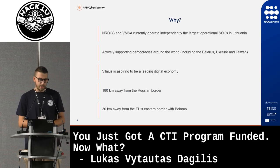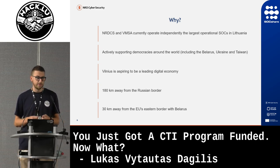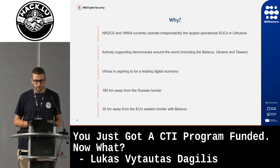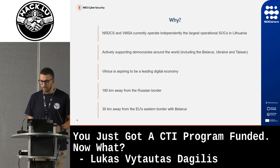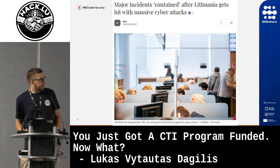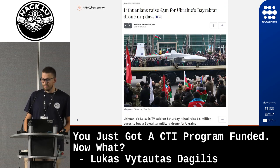Why did we get the funding? NRD Cybersecurity, together with the Vilnius City Municipality, are the largest operating SOCs in Lithuania. Lithuania is actively supporting democracies around the world. Vilnius is aspiring to be a leading digital democracy economy, and we're very near to both Russia and Belarus, so we have a lot of geopolitical threats. This means we have a lot of cyber attacks happening all the time, especially after the Ukraine War. Most articles about it are from 2022, but it's always ongoing.